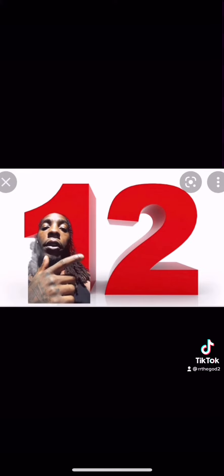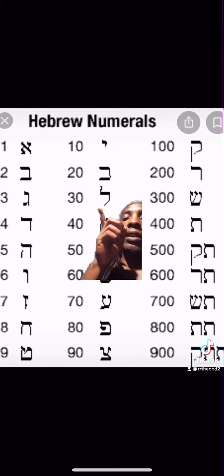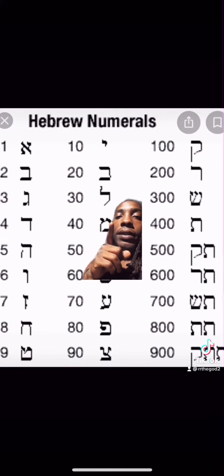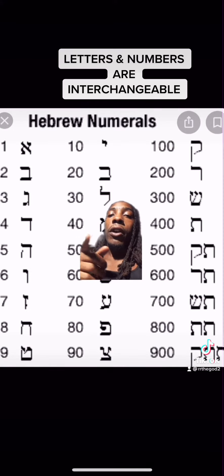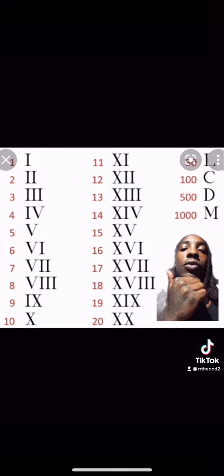Lamed is the 12th letter in the Hebrew alphabet, but in the Hebrew alphabet there is no number 12. This diagram shows the Hebrew number system — after 10, the numbers double, going from 10 to 20 to 30 to 40. Each letter represents a number because in Hebrew, numbers are interchangeable with letters. This is not a new practice; the Romans have been doing this too.